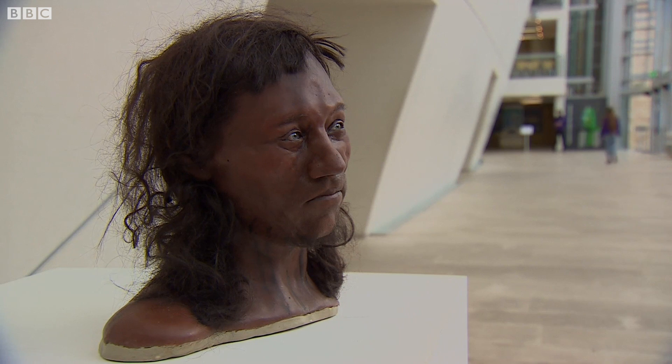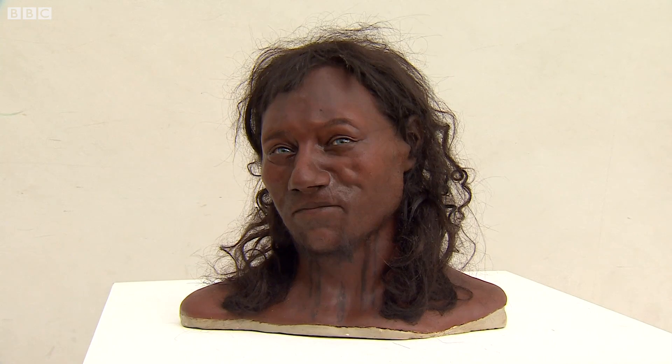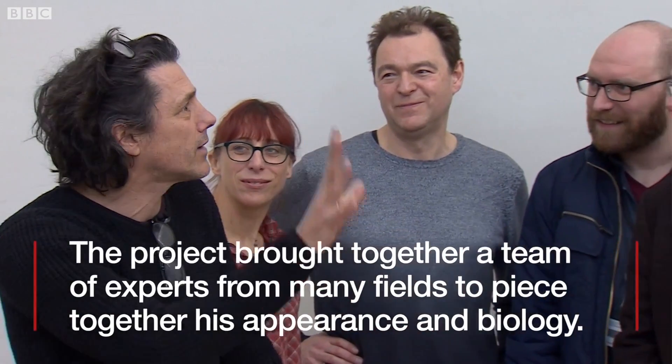And getting out of here information about his biology — the fact that, for example, he couldn't digest milk. Because that came in with the advent of farming, after the time of Cheddar Man. So we're getting his whole biology, how he relates to people in Europe at the time, and how he relates to people in Britain now.